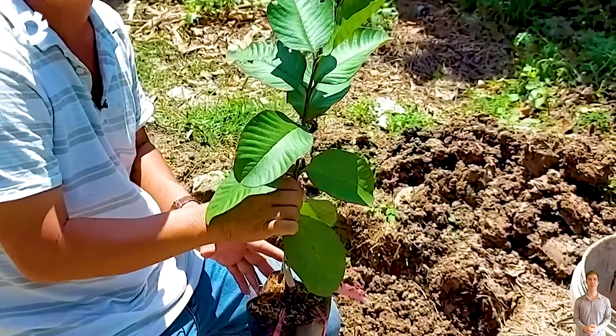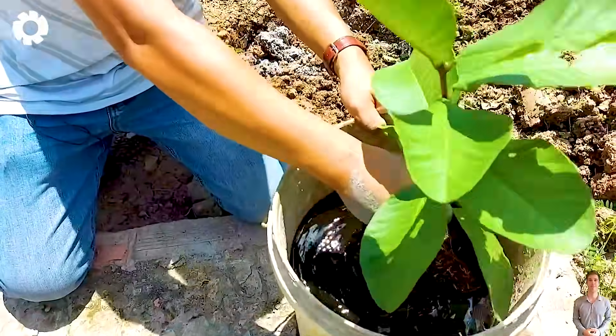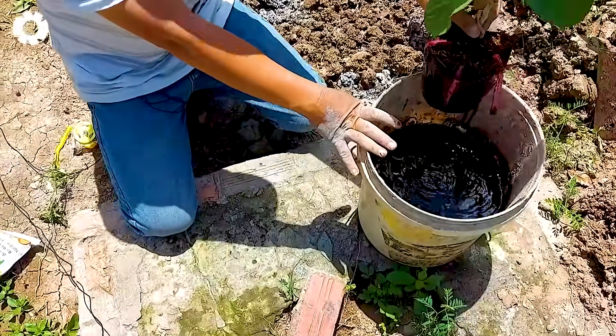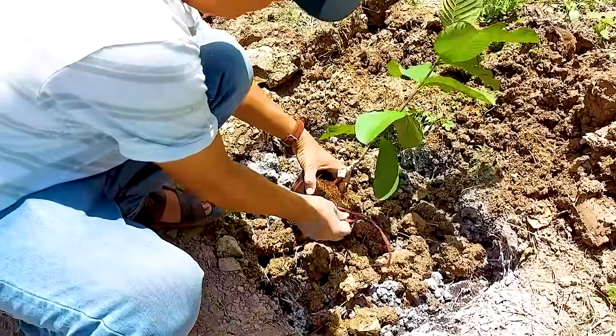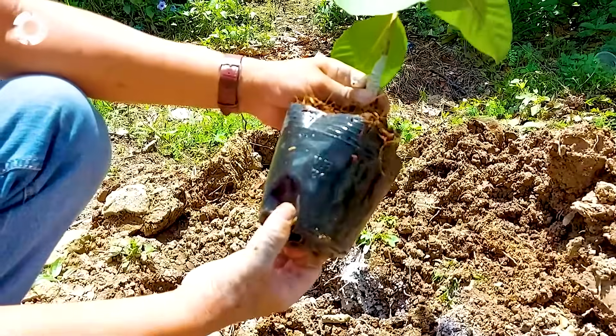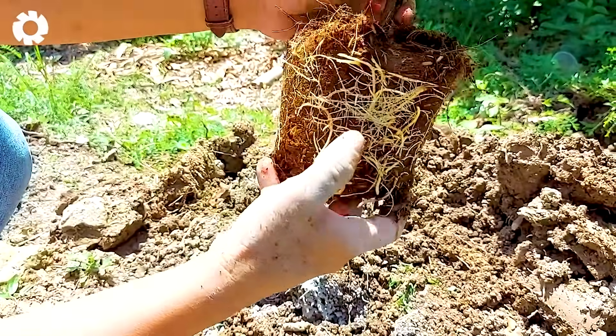The guava growing journey begins at the nursery in Bac Giang, Vietnam, where the first green shoots are nurtured with meticulous care. Healthy guava shoots are carefully selected and planted in the ground, ensuring that the roots are firmly attached to create a solid foundation for future development.